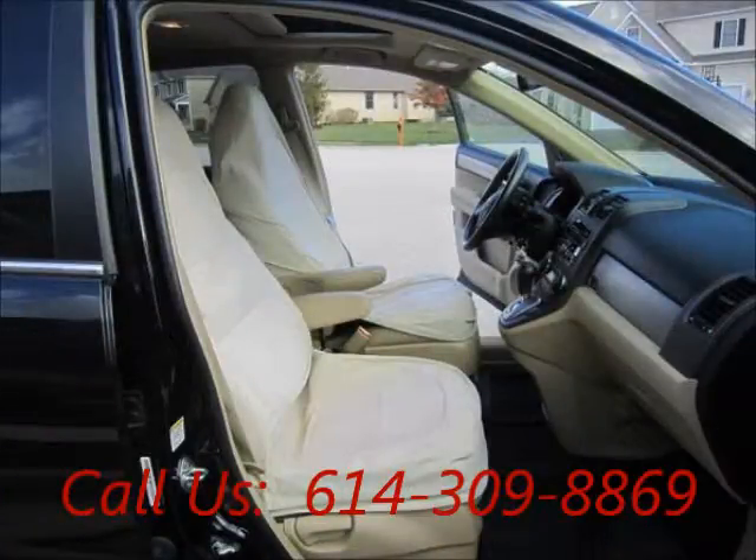AC front, cruise control, power steering, airbag driver, airbag passenger, airbag, CD player, leather interior.